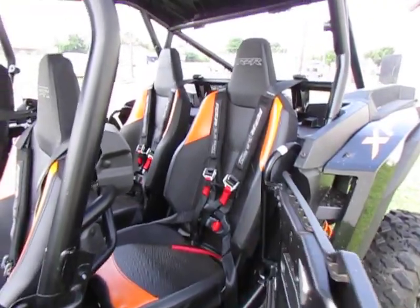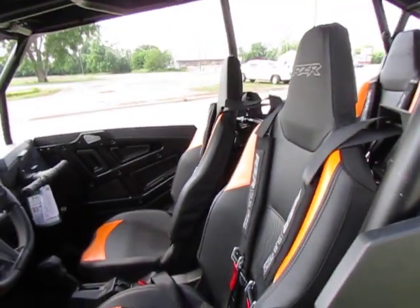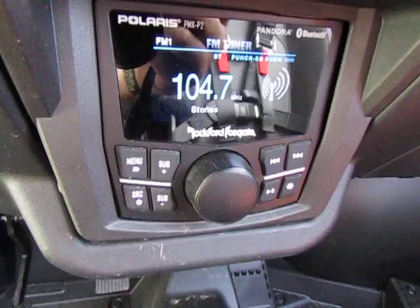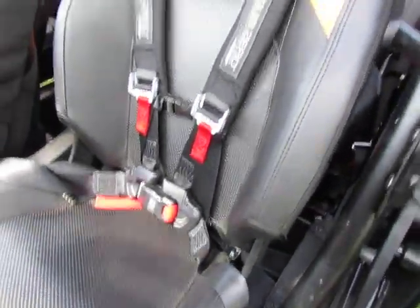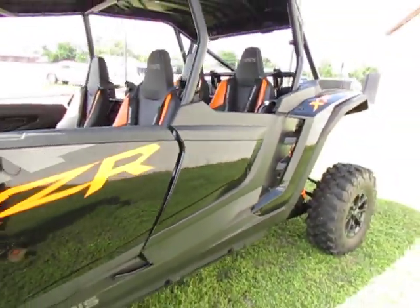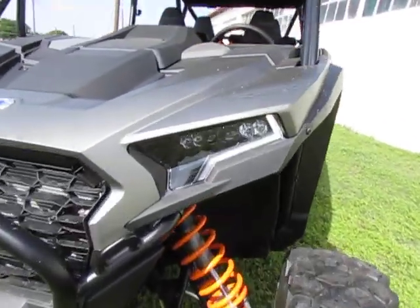Back seat. You hear music? I do. That's coming from these Rockford Fosgate speakers. Rockford Fosgate head there too. Nice harnesses on the seats. LED lights.